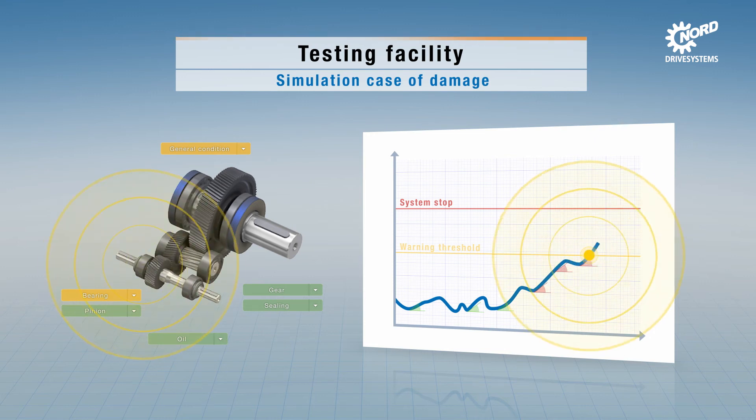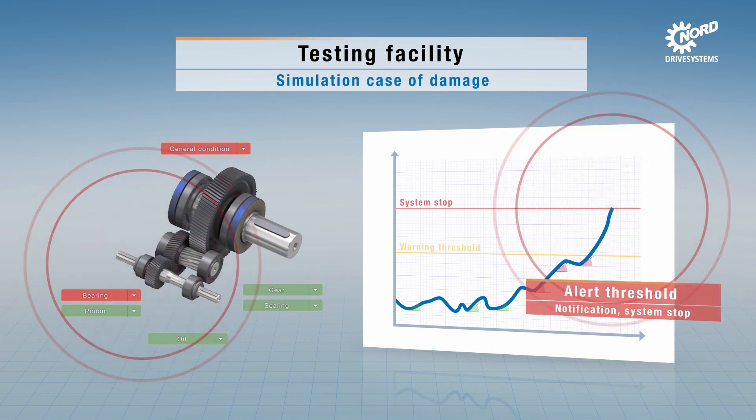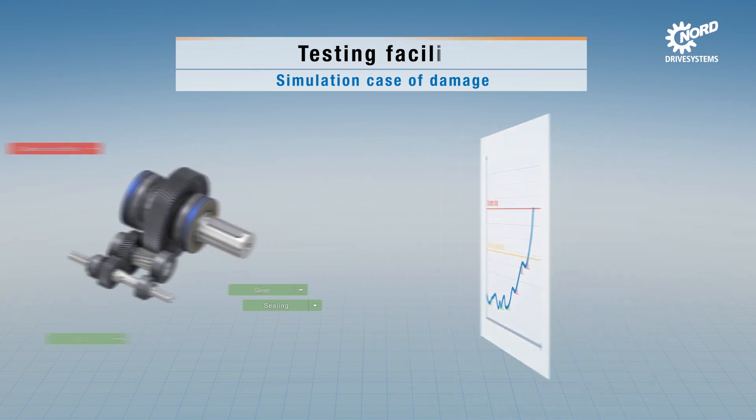This means that deterioration can be detected before damage is caused. The application test area also demonstrates the added value of modern data analysis even in plants without predictive maintenance, where alarm thresholds for faults can be set up to shut down the plant in case of an alarm.